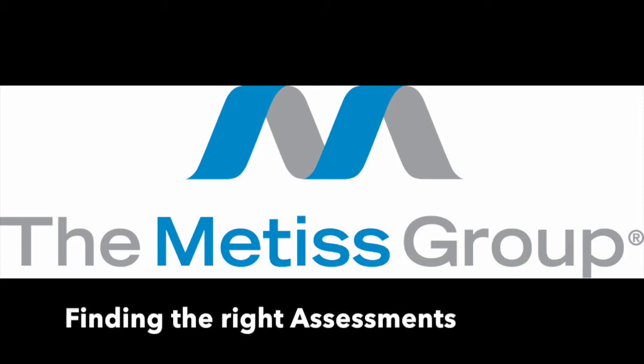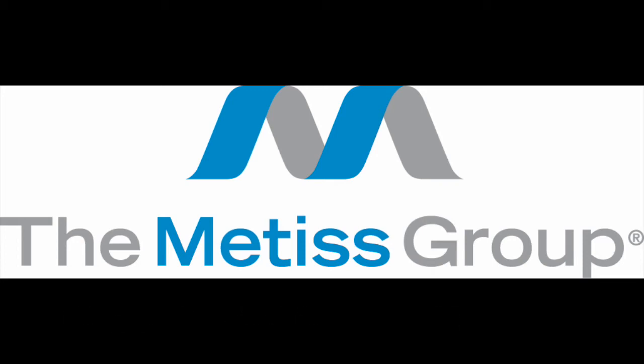Hi, I'm Cindy Gay from the Metis Group. Lately we've been hearing a lot about the use of assessments in the workplace, specifically for selection, but it can be a bit overwhelming trying to figure out which ones are best for your organization, much less which ones are best for certain jobs within your organization.